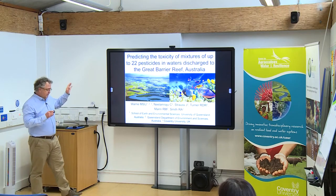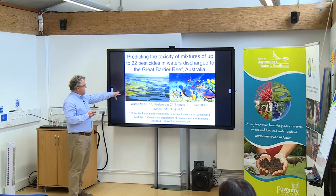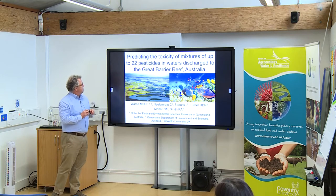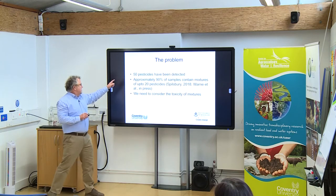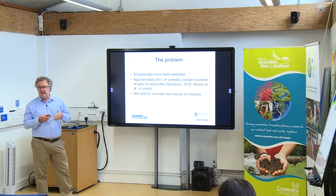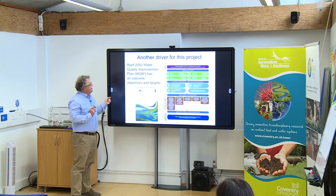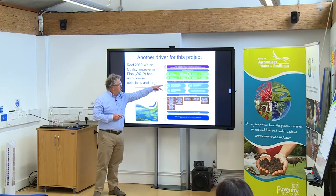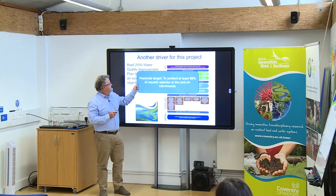This was a retrospective risk assessment — looking backwards because the exposure had already happened. What we're doing in the next assessment is actually predicting. We wanted to predict the toxicity of mixtures of up to 23 different pesticides. A couple of key reasons: we've detected up to 50 different pesticides going out to the Great Barrier Reef, the vast majority in mixtures. If we don't deal with mixtures, we're underestimating the toxicity.